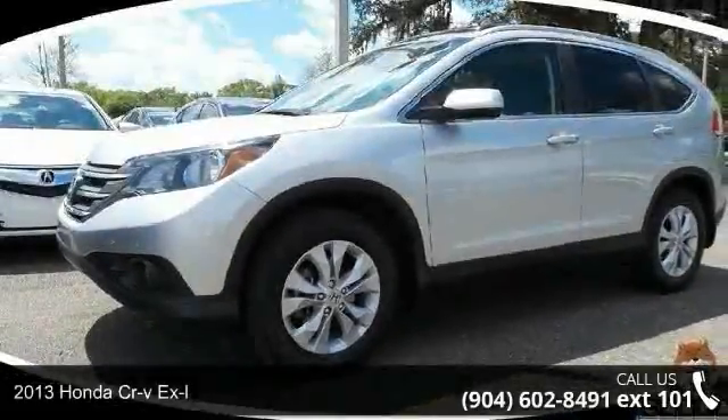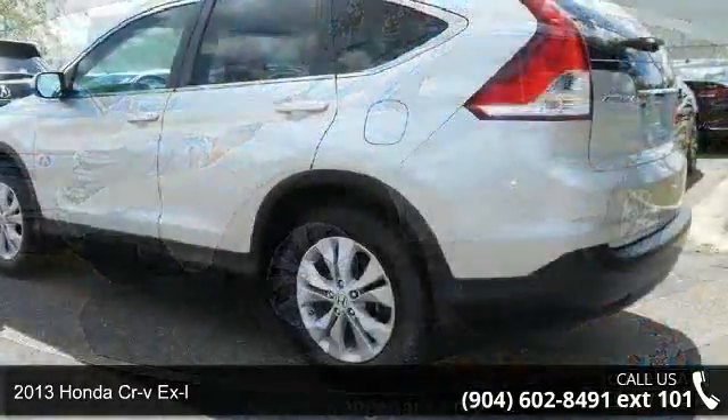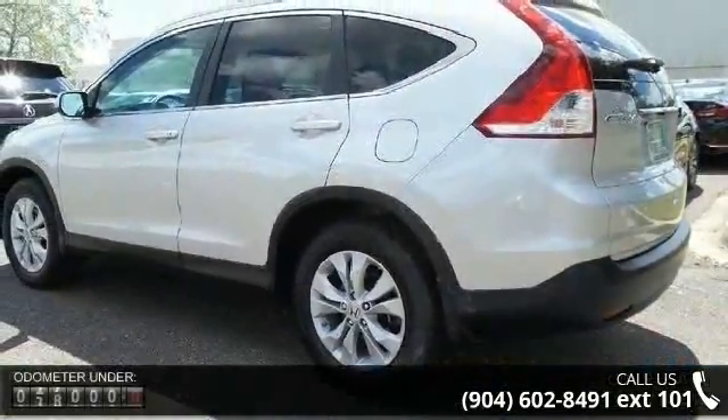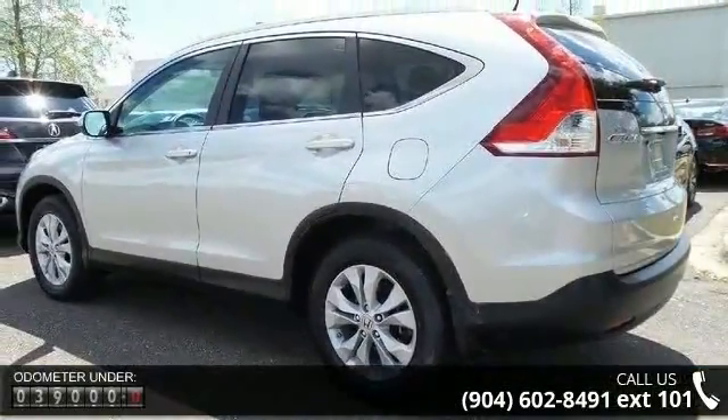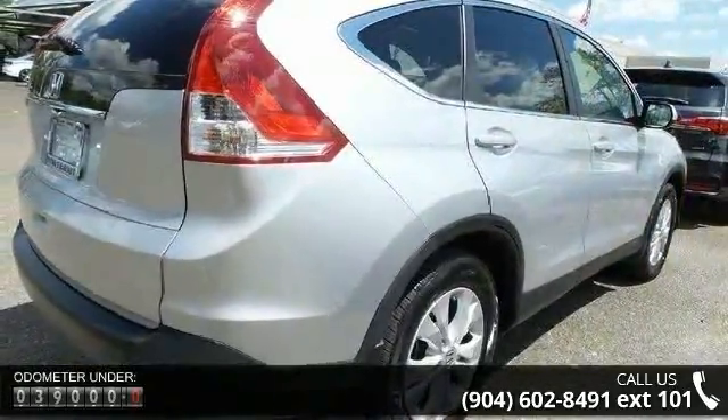Presenting the 2013 Honda CR-V XL. If you are looking for an automobile with great features, look no further. This vehicle comes with a reliable 4-cylinder engine, connected to a smooth-shifting automatic transmission.